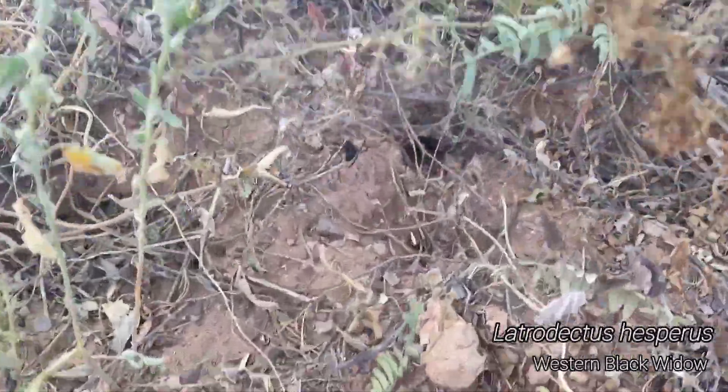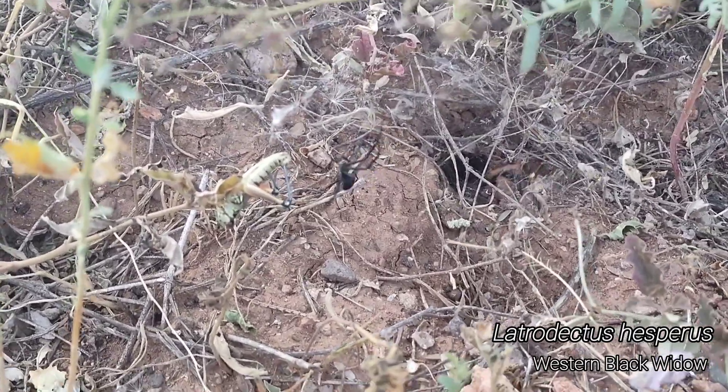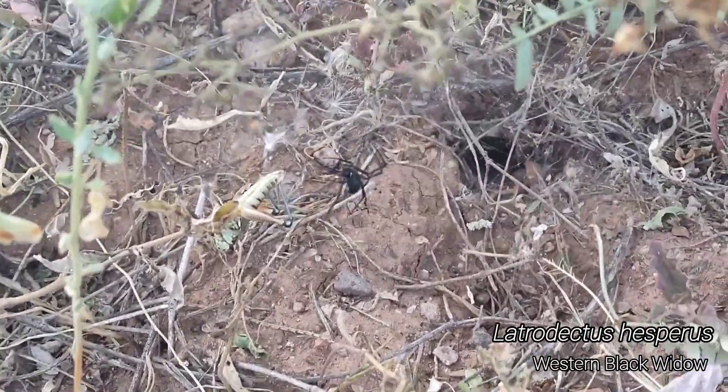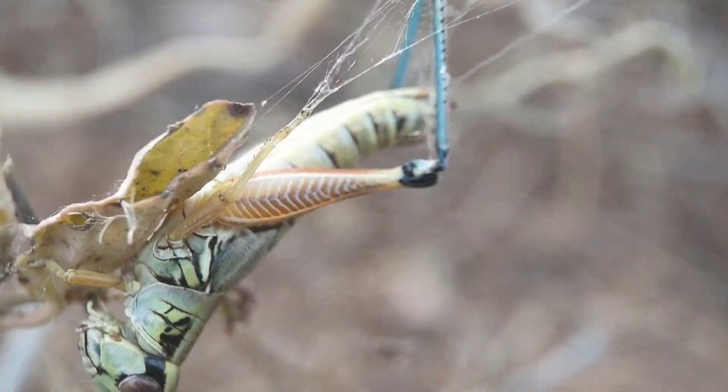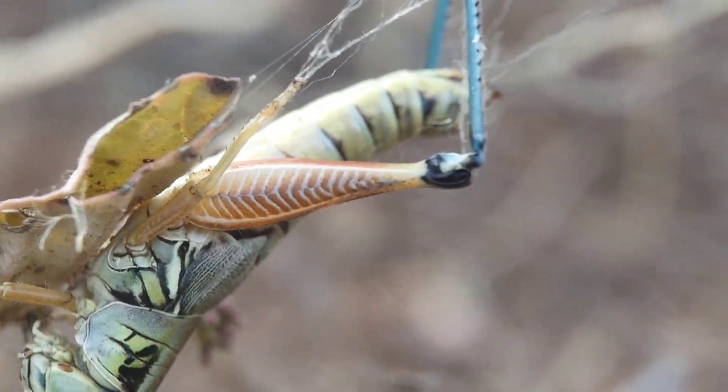There's a black widow attacking the heck out of this grasshopper that got caught in her web. She's trying to envenomate it so it doesn't kick her with those powerful back legs. That is really, really cool.